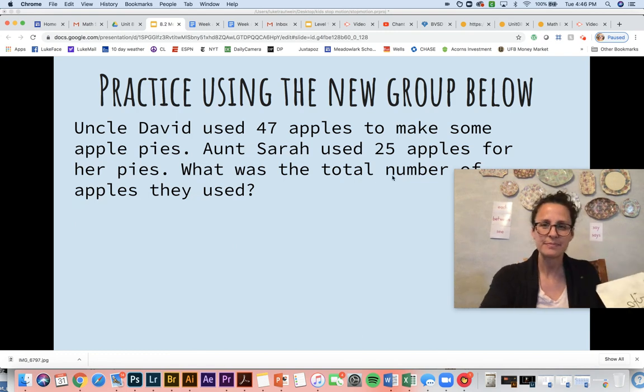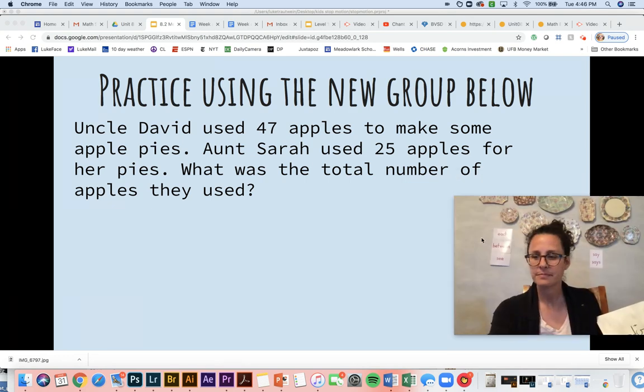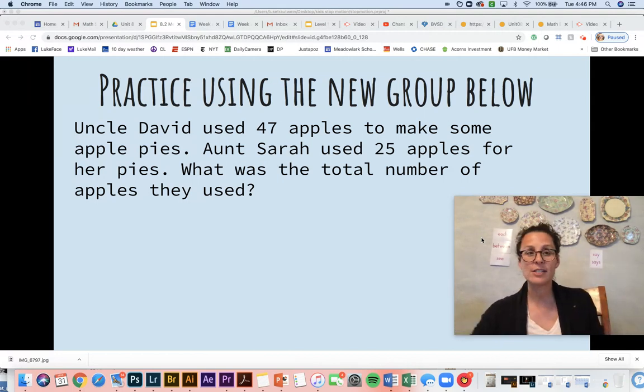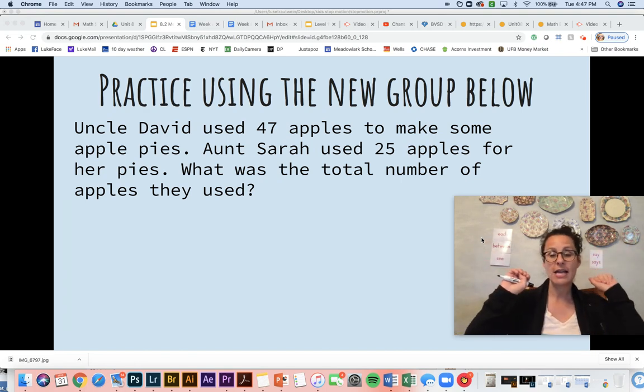Let's do one final practice before you do your worksheet page. This problem says: Uncle David used 47 apples to make some apple pies — this problem's making me very hungry. And Sarah used 25 apples to make her pies. What was the total number of apples they used? The words 'total number' are my juicy words — it's like a big alarm going off: add them, add them, add them. So we are going to add those two numbers together.